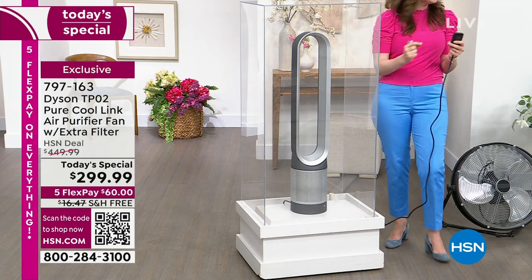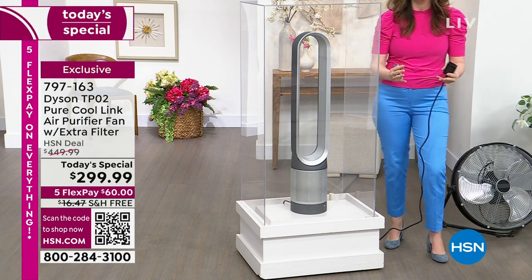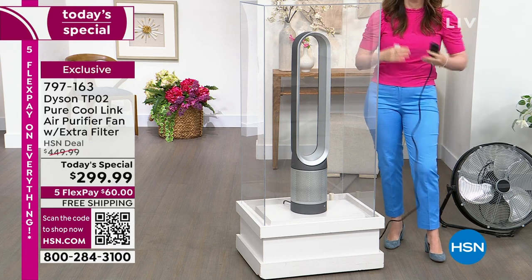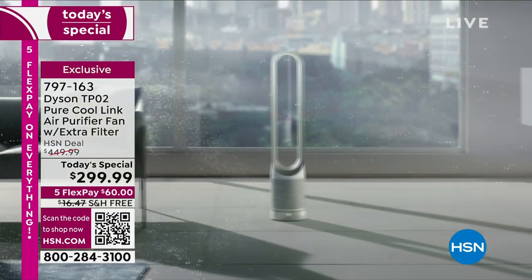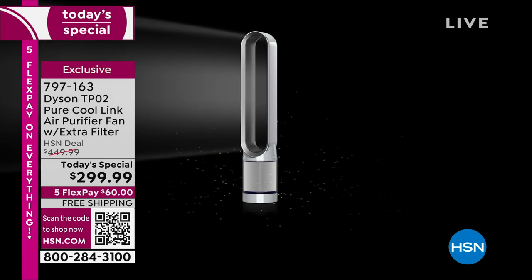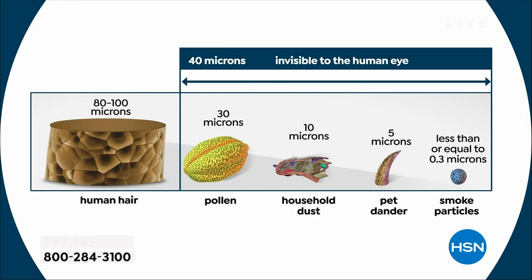It cleans the air remarkably fast. We use the fog just to make the invisible visible. Because you have that projection capability, you don't need to be right next to the machine. It's going to draw in air 360 degrees and powerfully project air quality across your space. Dyson didn't just give you one speed setting — you have 10 individual speed settings. It draws in dirty air, sends the airflow up at increased velocity, and you get a purified uninterrupted stream. We can capture particles as small as 0.1 microns — 700 times smaller than a human hair.